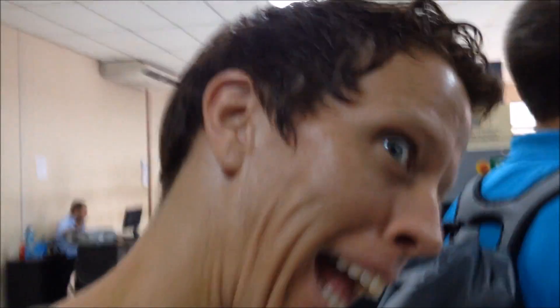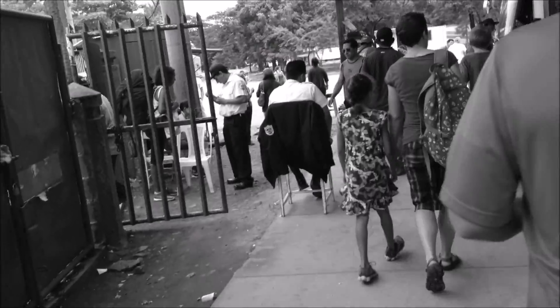We're in line again. They're checking our baggage. You wait in line again. We have left the building of baggage — now we enter Costa Rica again.